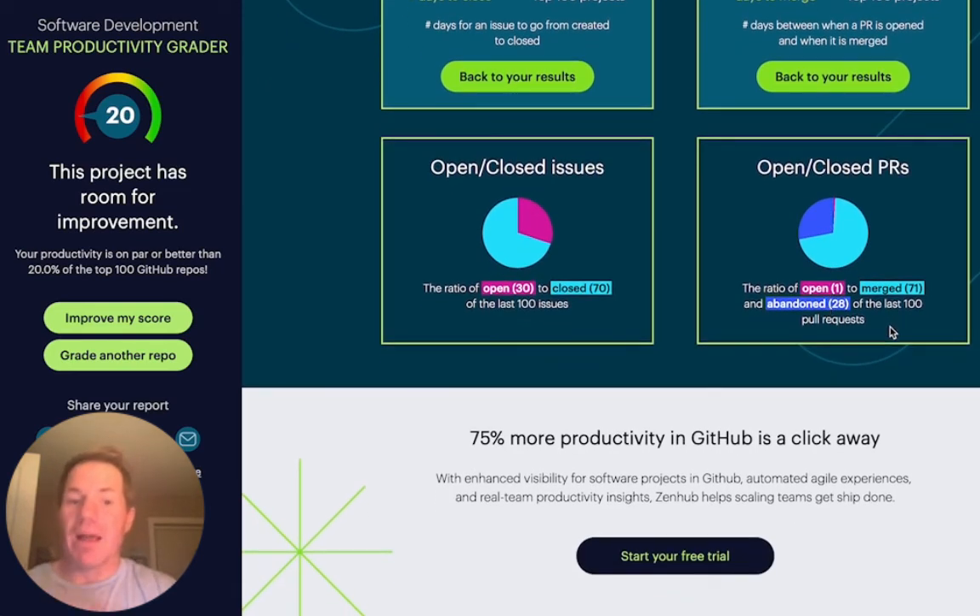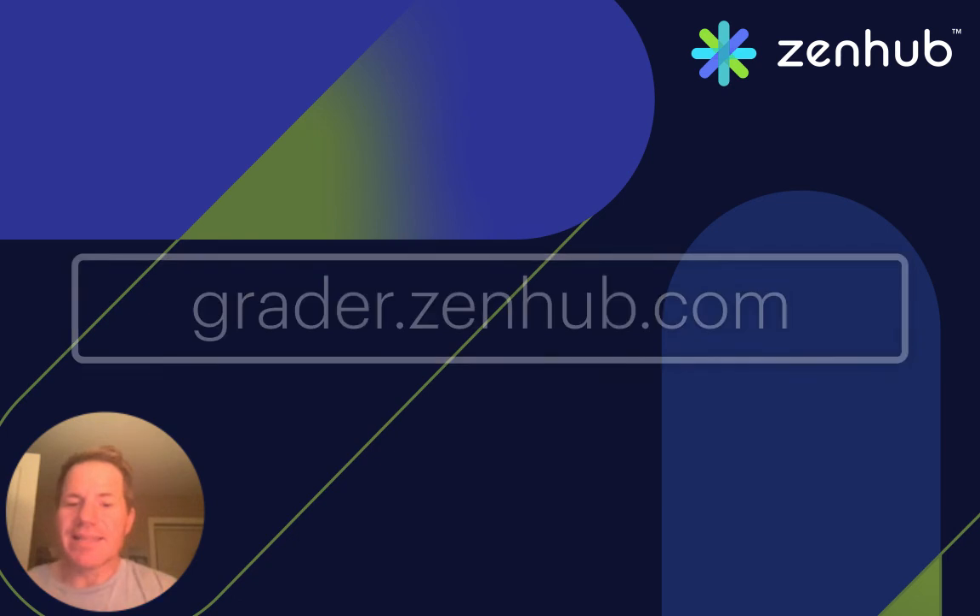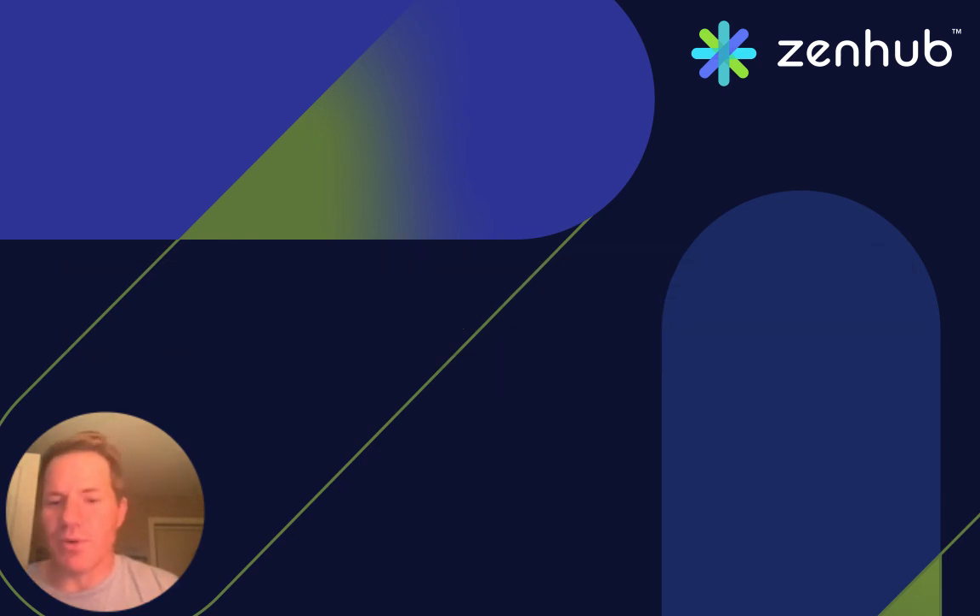They did abandon about 28 of the last 100 pull requests, and 70% of those last 100 have been merged. So if you're interested in seeing how your team is doing, go check out grader.zenhub.com and see how your team scores on productivity.